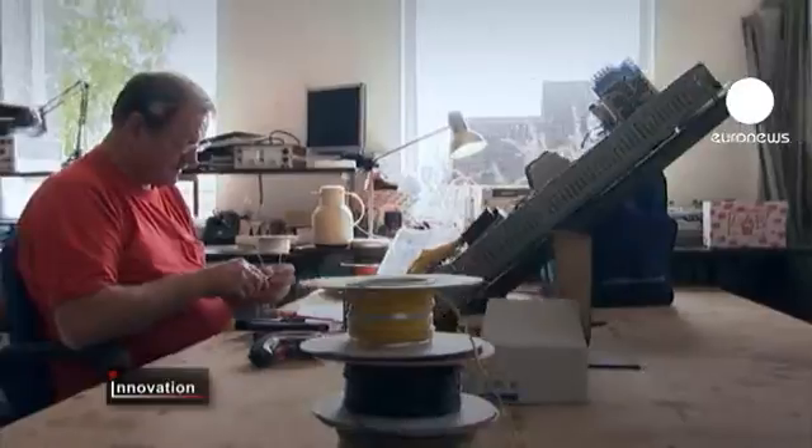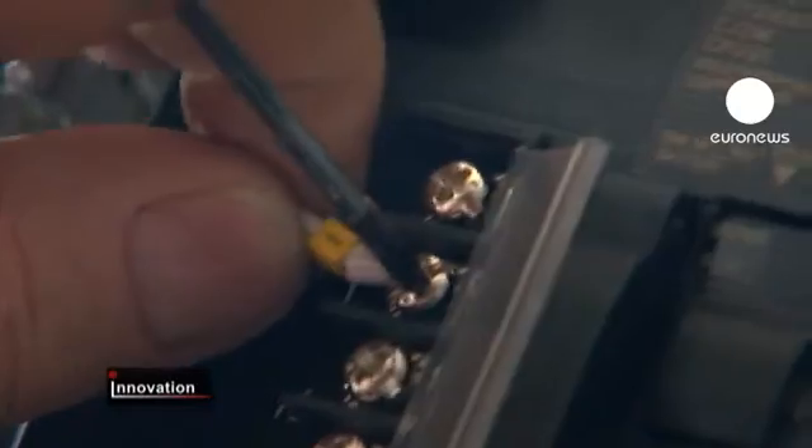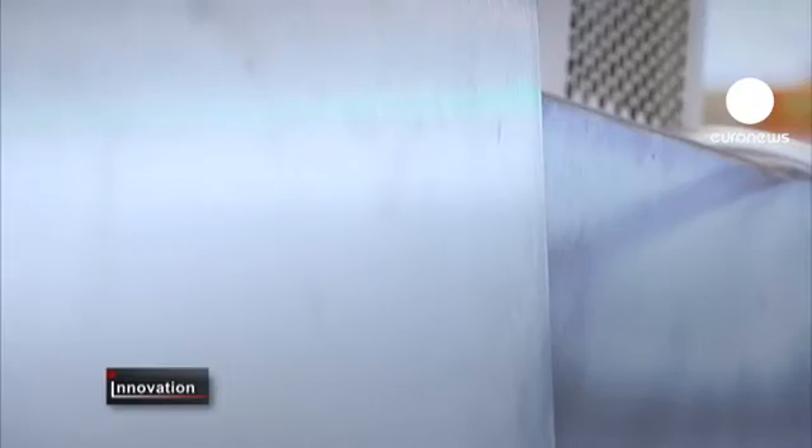The machines can highlight changes of just a few microns in depth. That's because the low-energy x-rays use a longer wavelength that's sensitive to tiny changes in density or thickness.